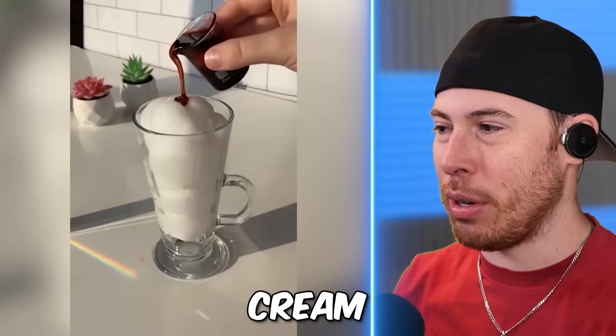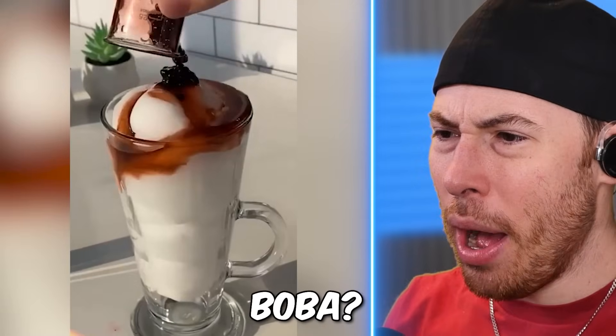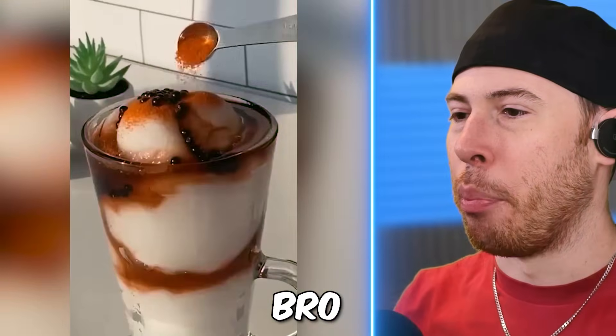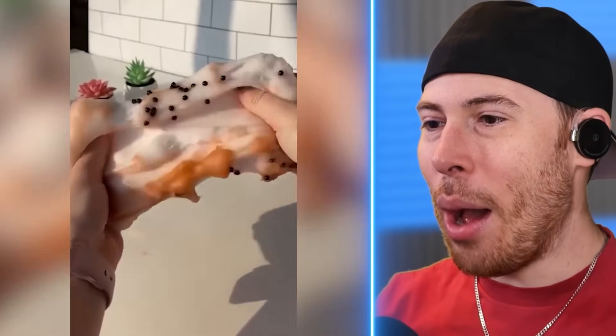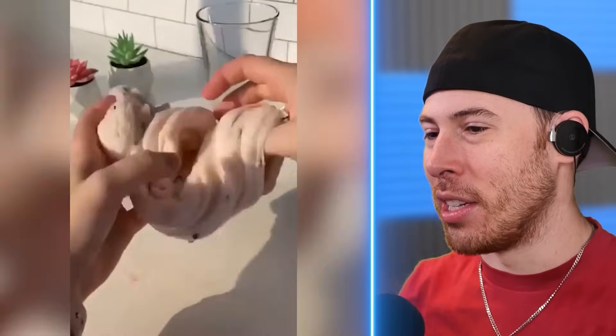That is fake ice cream. Wait, is this like boba? It is boba! How are they even... How does someone just... Oh, that is talent. That is freaking amazing.